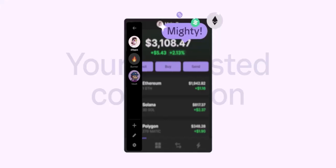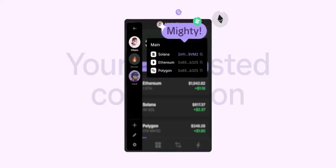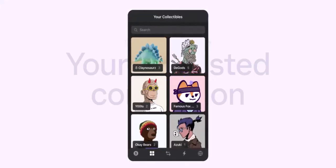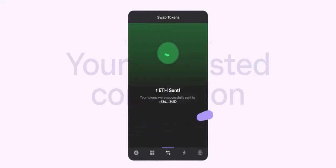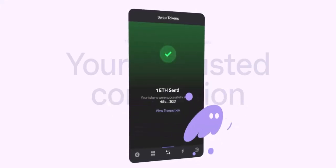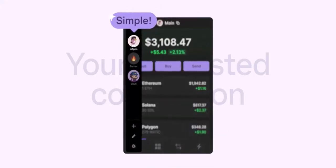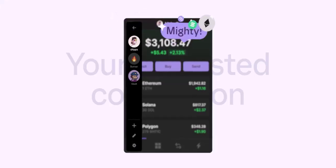Now, choosing your crypto fuel. Do you want the reliable thrust of Ethereum (ETH) for smooth DeFi transactions? Or maybe the high-octane speed of Solana (SOL) to zip around the blockchain? The choice is yours. Remember, different cryptocurrencies have different purposes and fees, so research what works best for you.